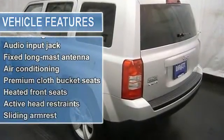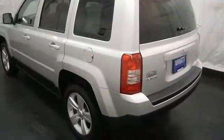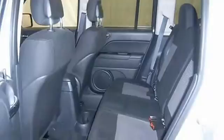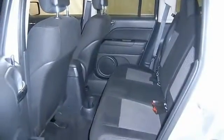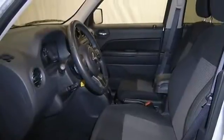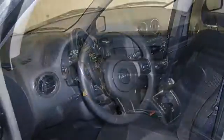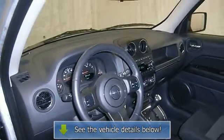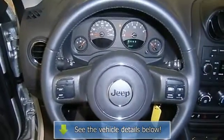This vehicle comes with a 5-year, 100k-mile factory warranty. Thank you.